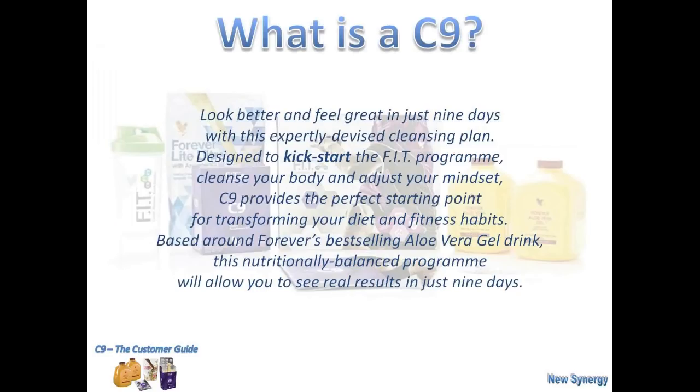So what is within the Clean9? You can see a brief explanation taken from our company website — it's about looking better and feeling great in just nine days. Because once you start to feel these things very quickly, you think, yes, it works. We live in an instant society, don't we? And the Clean9 does have quite a quick impact in many different ways.